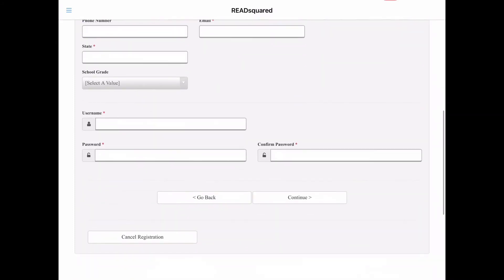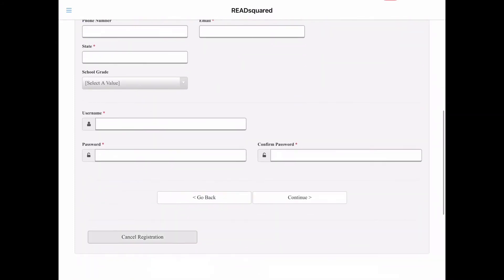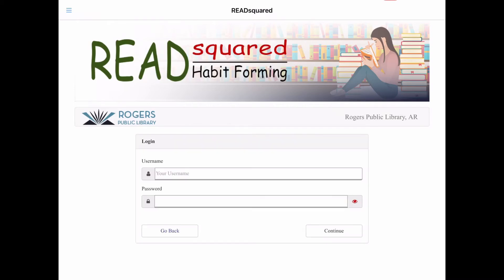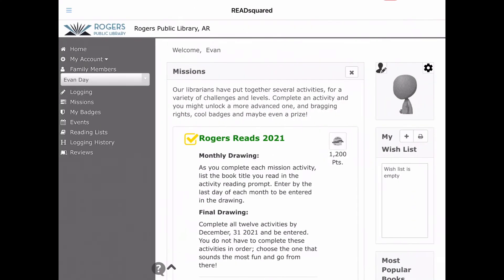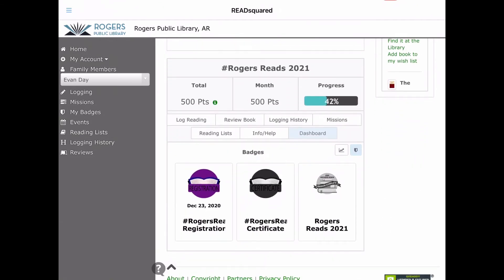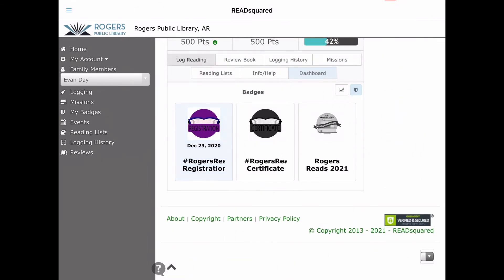Now that I've shown you how to register, let me show you what it's like to log in. First off, obviously hit the login button, put in the information, and we'll just wipe away to me having logged in here. And as you can see, this is what your homepage looks like. The stuff on the left is mostly about missions that you can do and books that you've logged. Right here on the main page, it'll show you how many points you've registered and how many badges you've won for the reading that you've done so far.